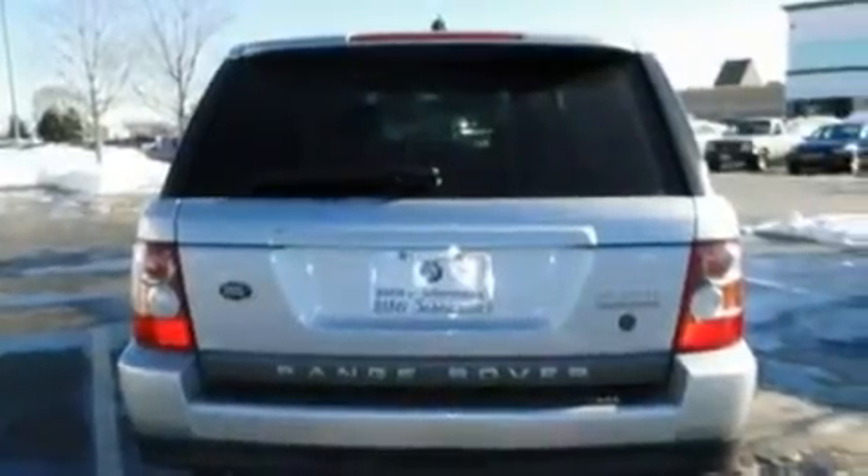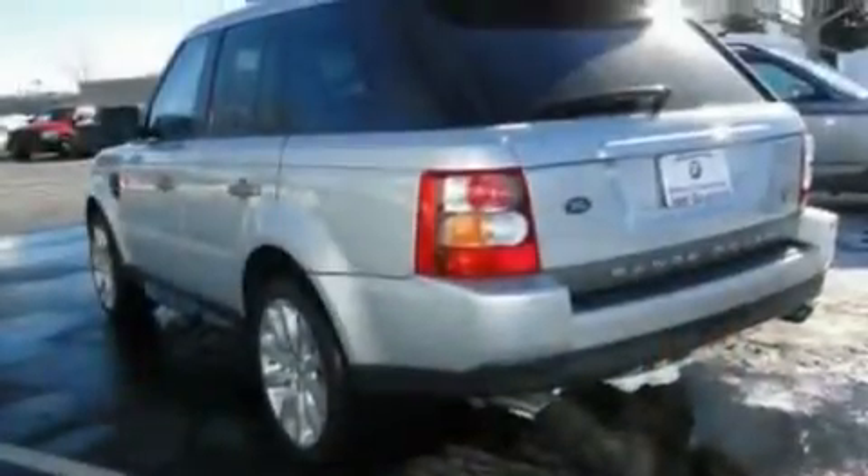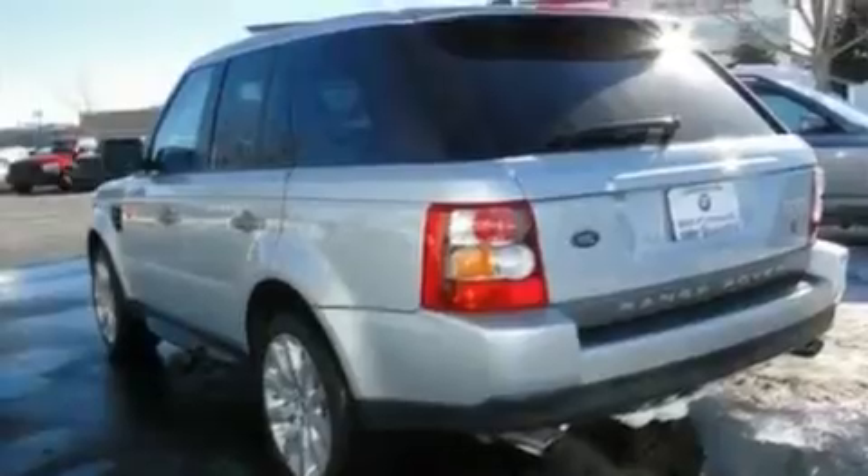Its top features include memory settings for the driver's seat positions, so you can recall your favorite position with the push of one button, a sunroof, a navigation system, a premium sound system, and leather seats.